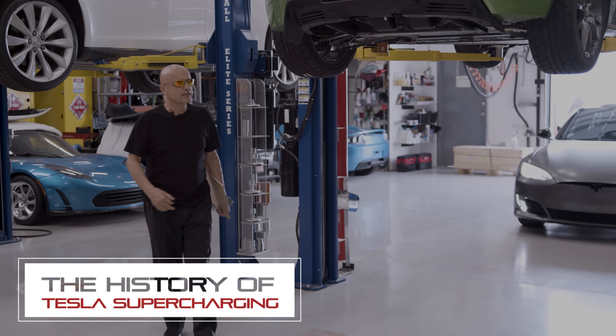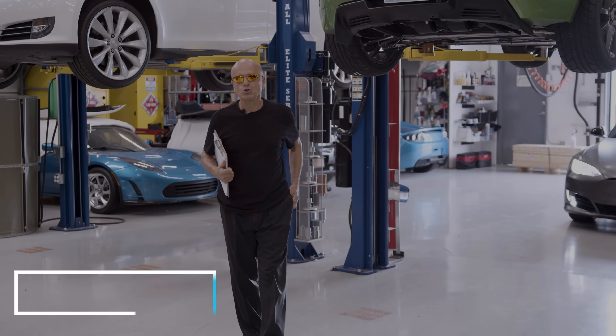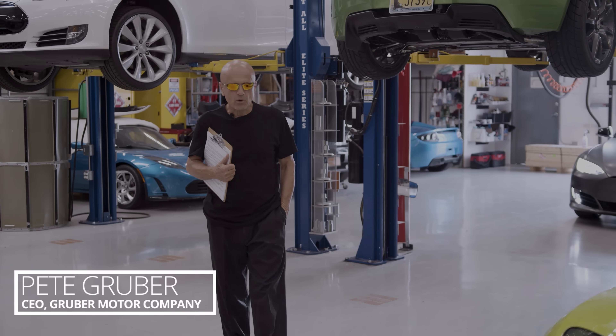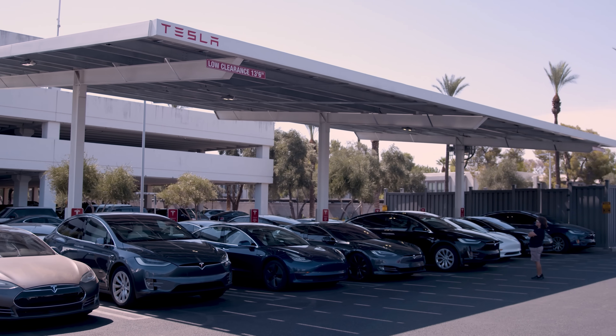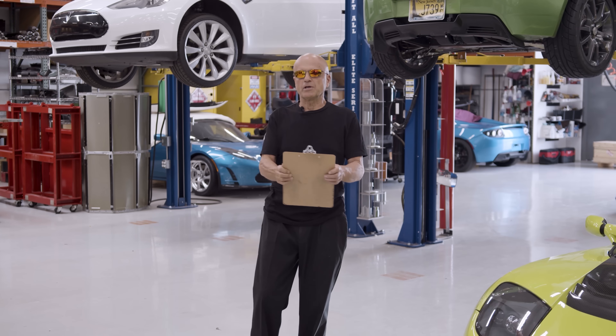Welcome back to Gruber Motor Company, the auto shop of the future. Today we're going to talk about Tesla's superchargers. But first, a little bit of history.